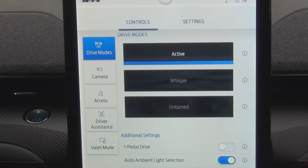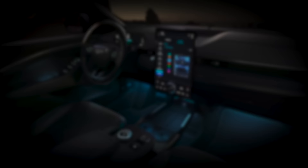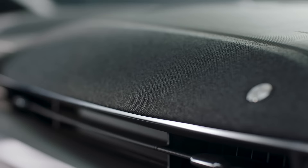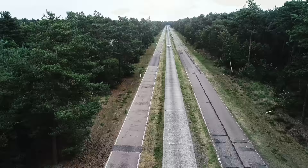The Mustang Mach-E has three different driving modes. With the three settings, the pictures in the cluster are changing, the ambient light is changing, the calibration of the steering system is changing, and even the sound in the interior is changing.